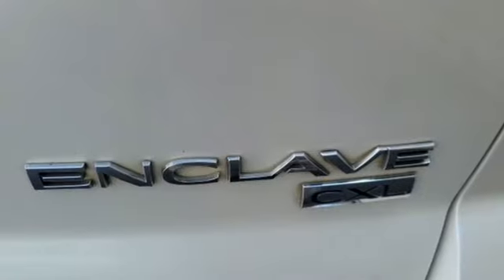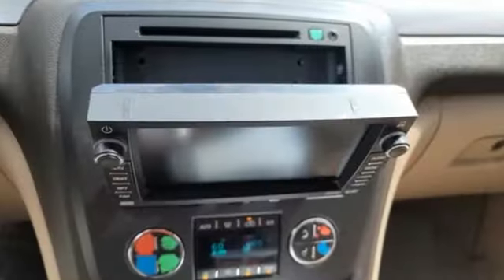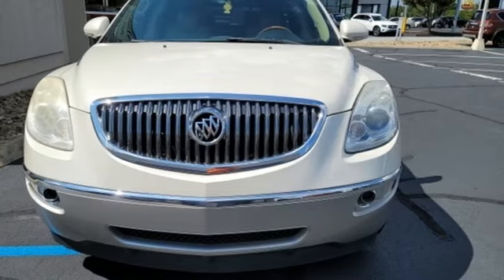Car and Driver comments: All in all, the Enclave is a solid, well-made vehicle down to the reassuring thud when you shut the door. Experience a different kind of luxury with a Buick. Driving is believing. Test drive it today.